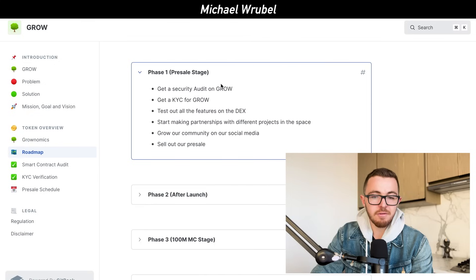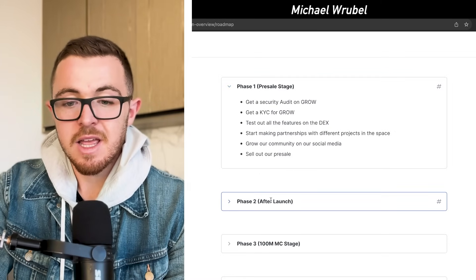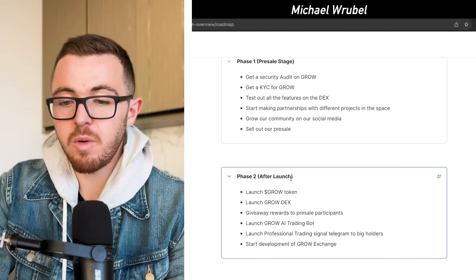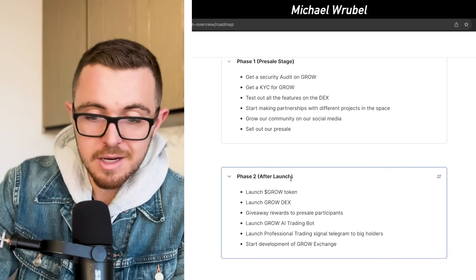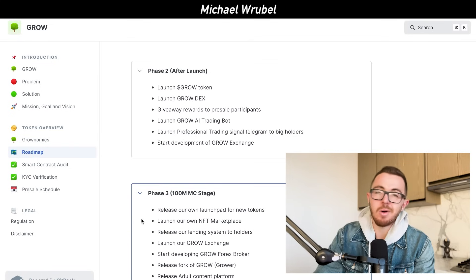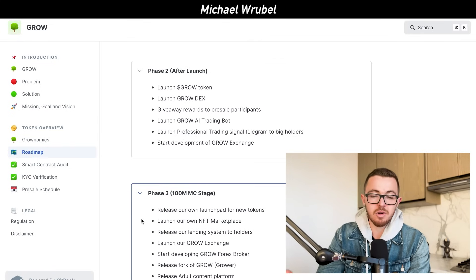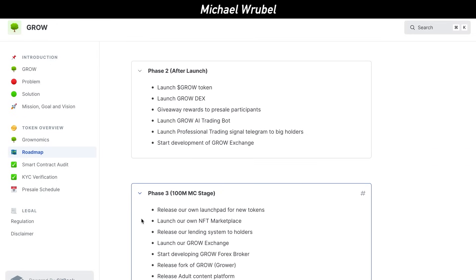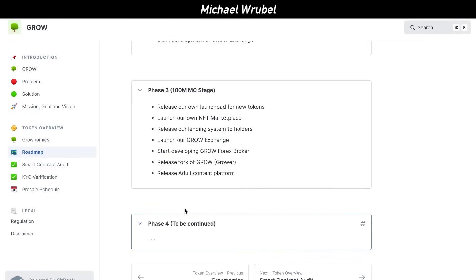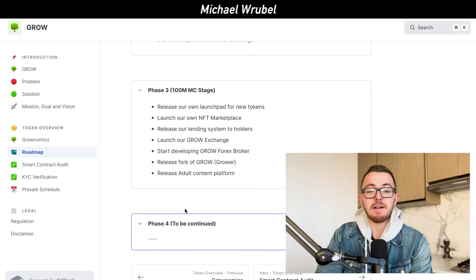In phase one they're going to have a KYC for Grow, a security audit on Grow, and they're going to start testing all the features on the DEX. Then in phase two, after the launch, they'll launch their token and continue to grow out the DEX and their trading features — whether that's with AI trading bots or professional trading signals. Phase three is where they want to reach a $100 million market cap, releasing their own launchpad for tokens, their own NFT marketplace, and various lending features. Phase four will involve launching even more features to their DEX and additional platforms.